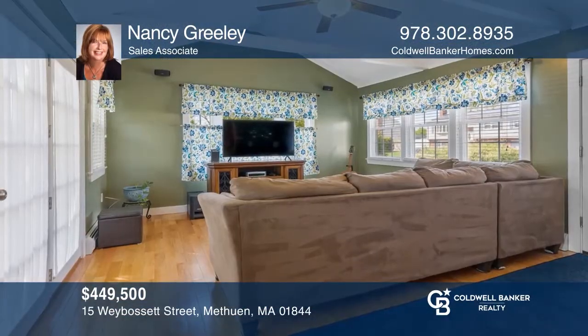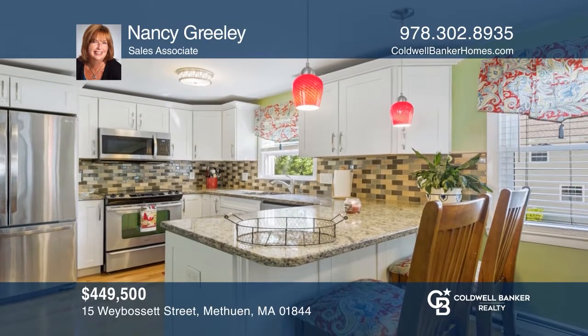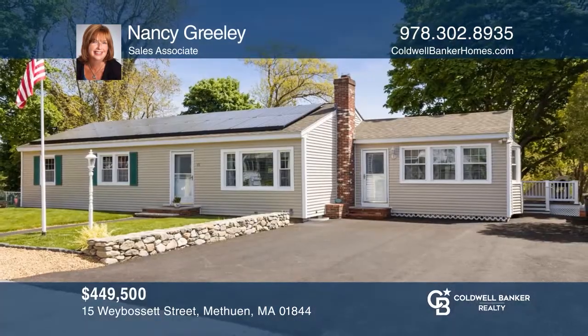This three-bedroom plus, two-bath ranch comes with many recent renovations, an open floor plan, and a vaulted ceiling family room, and finished lower level. Nancy Greeley has the keys to your new home. Call today.